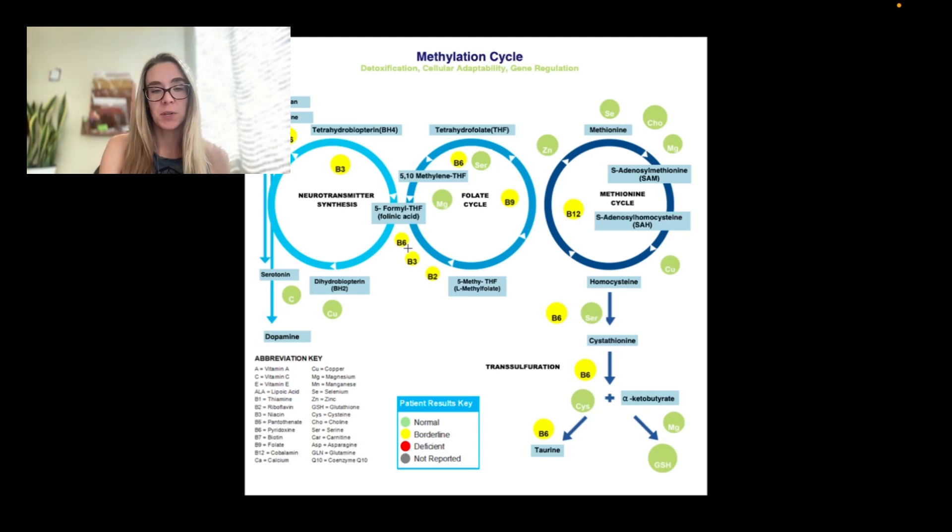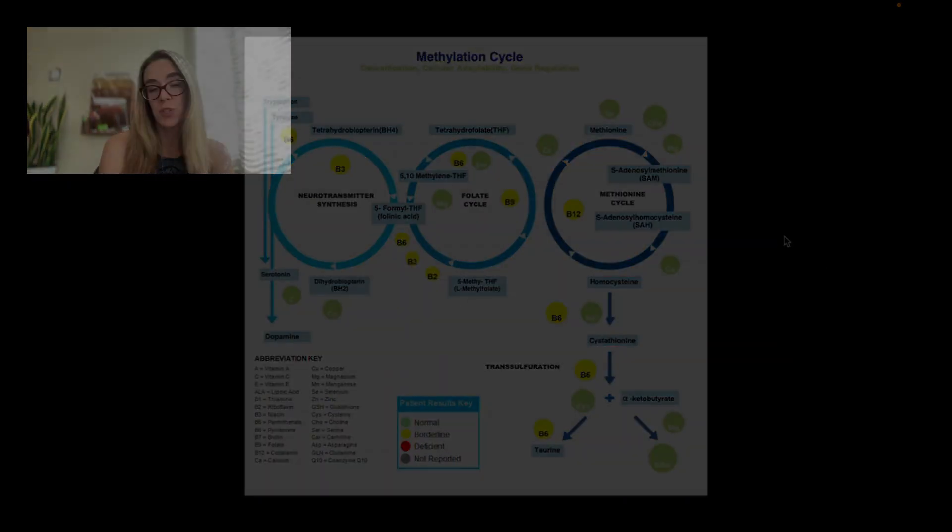If this is something you want to explore for yourself, I'll put a link in the description of this video where you can understand this deeper and get this testing for yourself, pretty much done from the comfort of your home — straightforward, simple, and really interesting to have this data about yourself. Good luck in your own journey.